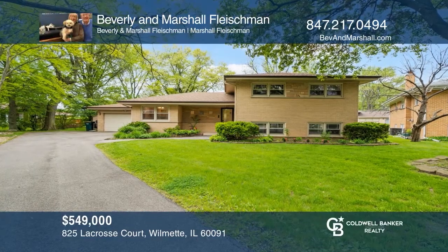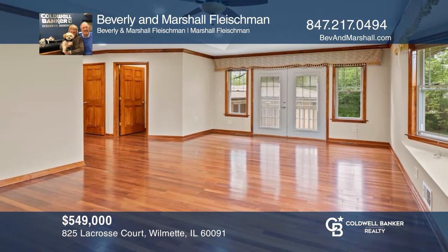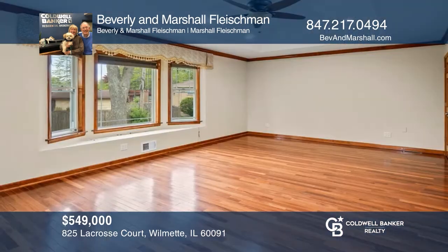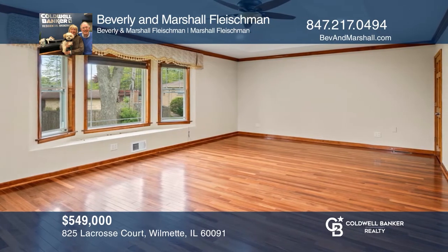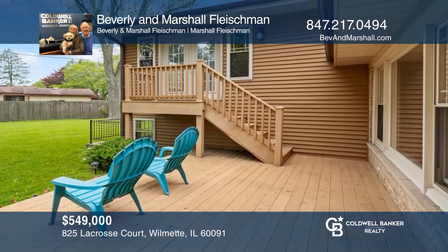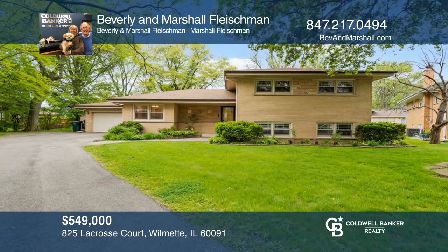This four-bedroom, three-and-one-half bath split level has a two-story addition and an eat-in kitchen with stainless appliances and granite counters. Relax in a sun-filled master bedroom with a luxurious spa bath and balcony. The spacious lower-level family room hosts a fireplace. Enjoy summer in the backyard with a deck. Beverly and Marshall Fleischman would love to give you a private tour.